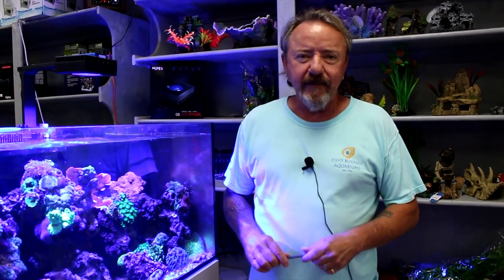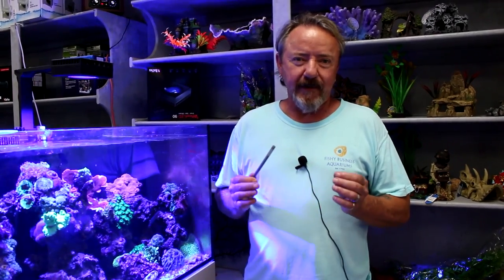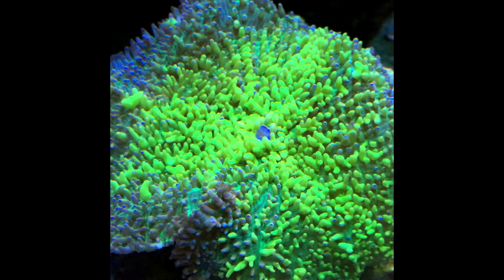Hey guys, Scotty Pockets here. I want to talk to you about a coral that's probably my favorite one in the house because it's got a lot of personal meaning to me. It's a coral that when I was a saltwater manager 15 years ago, we got one in and it was a really cool rhodactis mushroom — not like anything I'd ever seen before. I figured there was probably more coming down the line, but nothing ever came down the line quite like it.